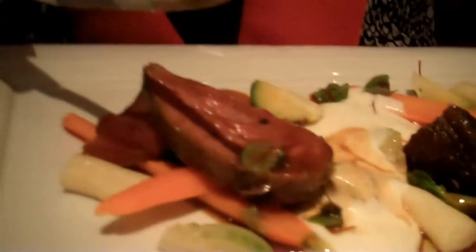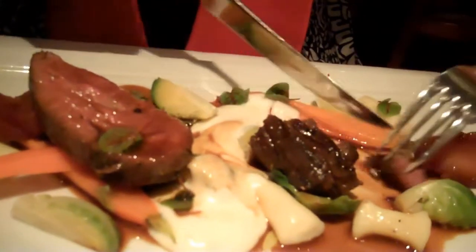And I have fabulous BC elk tenderloin. How delicious is this? It is so tender, it is rich, it's just beautifully prepared. It's just spectacular. Merry Christmas!